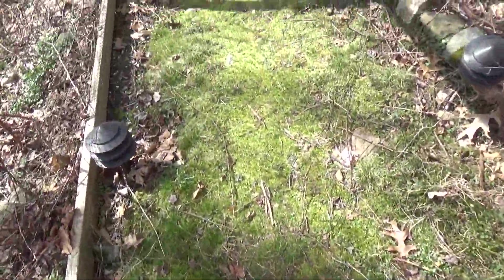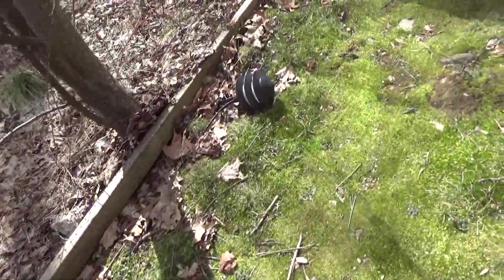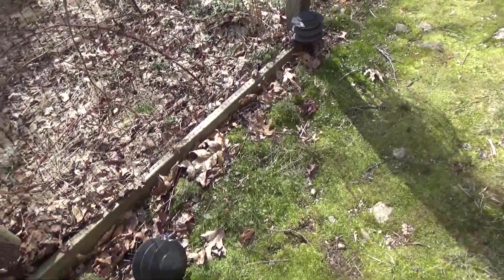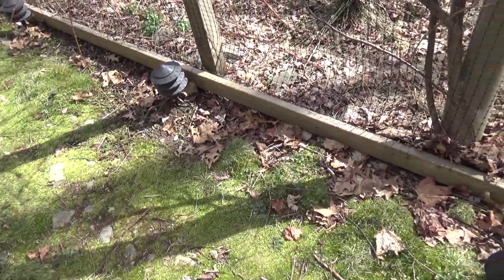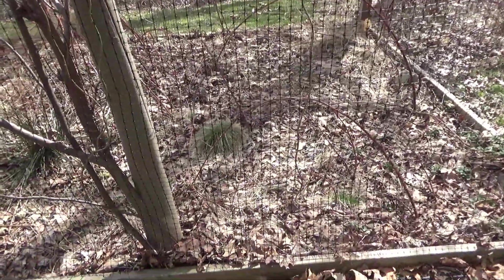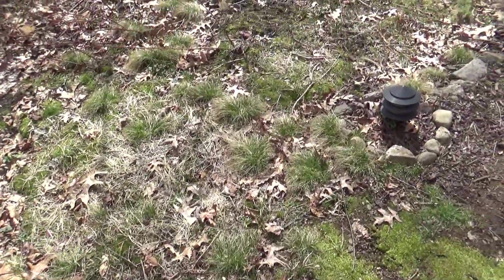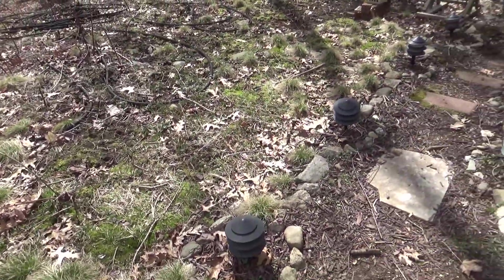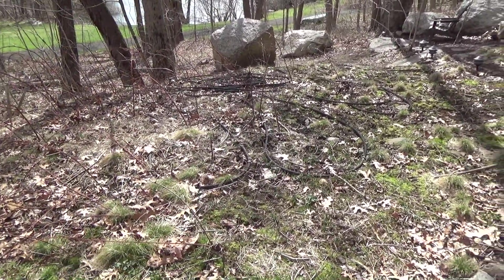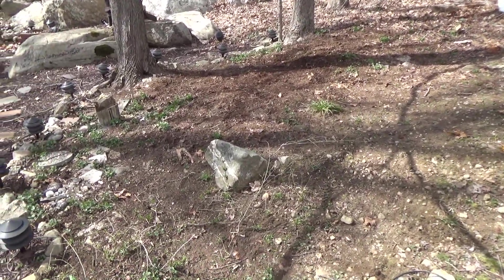I did clean out the leaves several times in the fall and it looks like it was adequate because not many blew back — there's just a light collection of leaves here and there. Out here it's pretty good, just do a blowing to get those out and that won't be too bad. I did some work today and cleaned this area out.